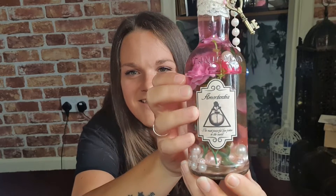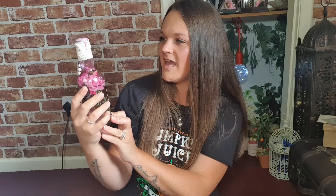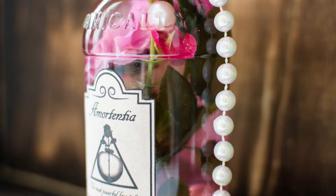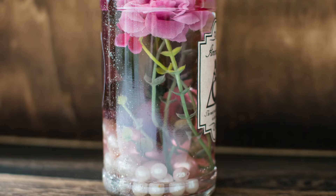How nice is that? On the front we have Amortentia — the most powerful love potion in the world. We have a key dangling from it, and lace all around the neck of the bottle. That is gorgeous. And then we have a beaded charm down the side, and inside the bottle there are roses and beads.